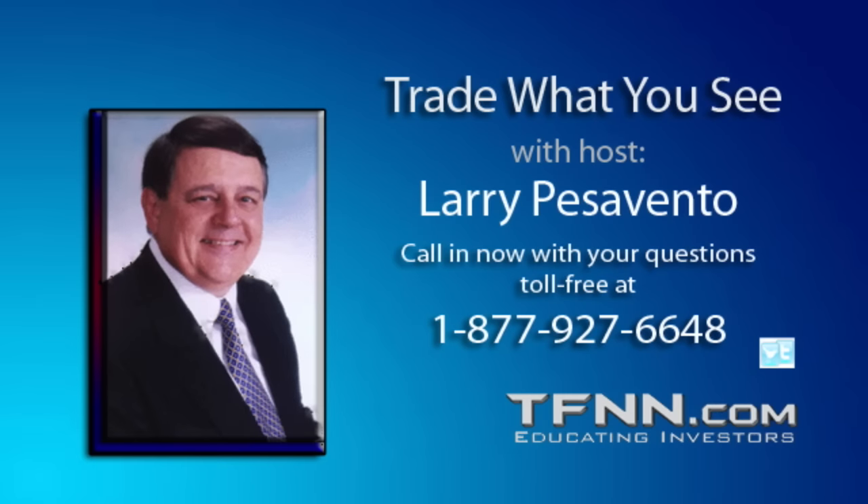Thanks for joining us today, buddy — we'll have you on again in another couple of weeks. Anytime. Thanks, Larry. Rich Anderson of Anderson Capital Management.